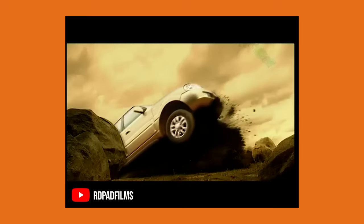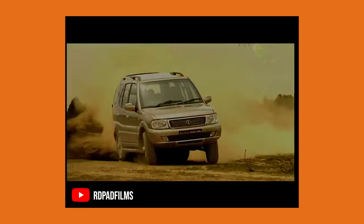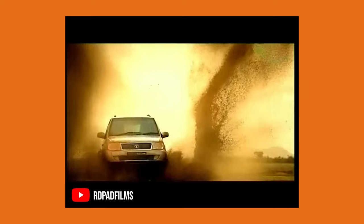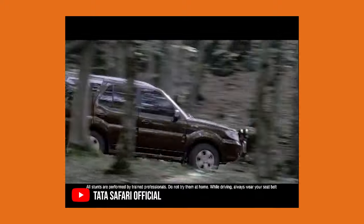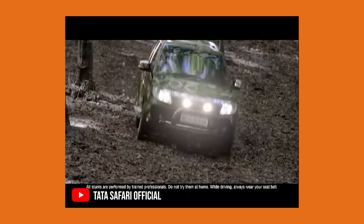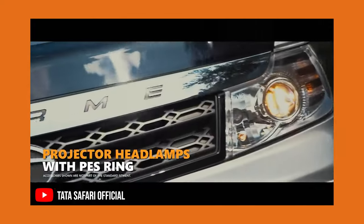The Tata Safari was first launched in 1998 and it was a hit since it was a proper SUV that came with petrol and diesel options. More importantly, it came with four-wheel drive, which made it a great choice and it was loved by every Indian off-road lover in the country. The car was so good that it was exported to Europe in 1999. Over the years, quite a few changes were made but the basic design language — a boxy design with four-wheel drive — was never changed.